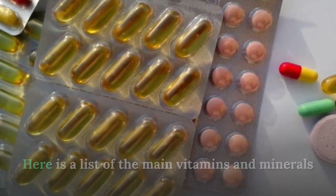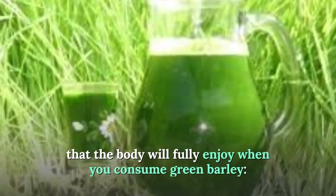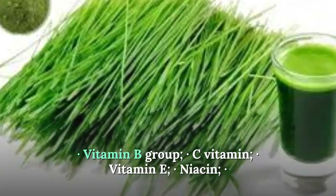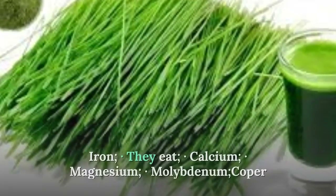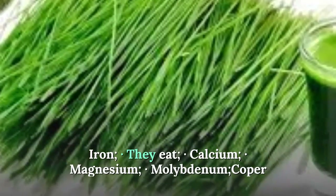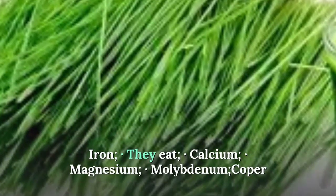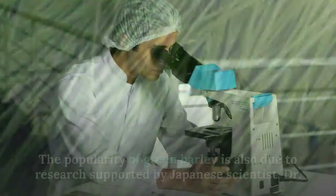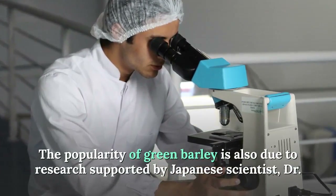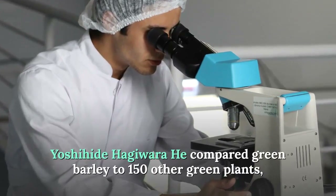Here is a list of the main vitamins and minerals that the body will fully enjoy when you consume green barley: B-group vitamins, vitamin C, vitamin E, niacin, iron, calcium, magnesium, molybdenum, copper, and others. The popularity of green barley is also due to research supported by Japanese scientist Dr. Yoshihide Hagiwara.